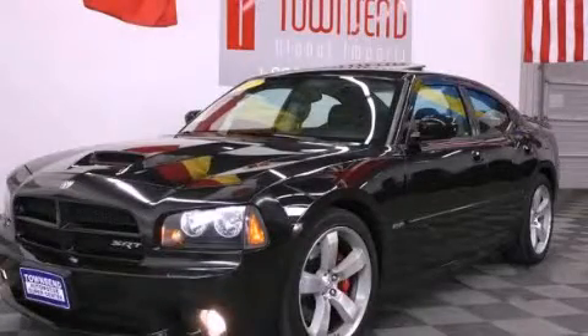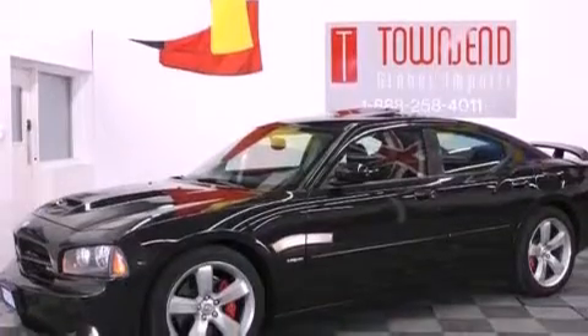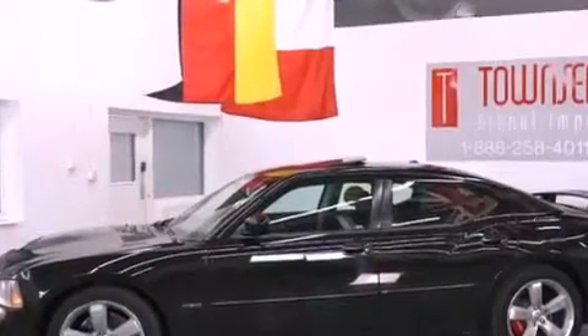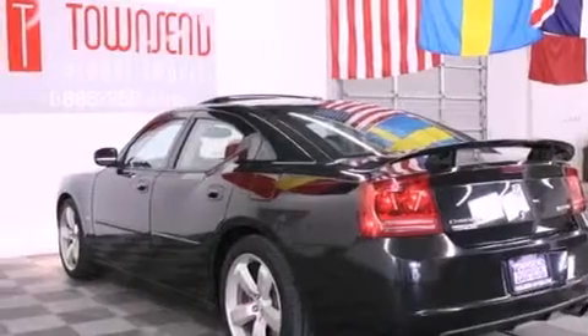This is a 2007 Dodge Charger. It has a 6.1-liter 8-cylinder engine and an automatic transmission. Its top features include power-adjustable driver pedals, a sunroof, a low-tire pressure indicator, and satellite radio.